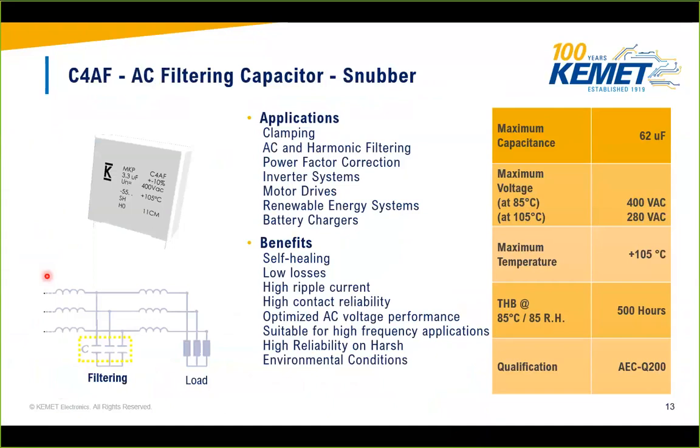The C4AES is KEMET's new AC filtering capacitor, AEC-Q200 approved. Similar to the C4A series but automotive-rated, it is designed for AC applications as a snubber. The electrode metallization uses zinc, which is better for AC applications and resistant to oxidation. Maximum capacitance is 62 µF, maximum voltage is 400 VAC at 85°C and 280 VAC at 105°C. Maximum temperature is 105°C, rated for 500 hours at 85°C/85% humidity.